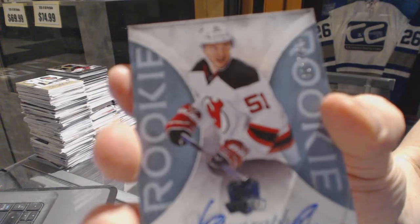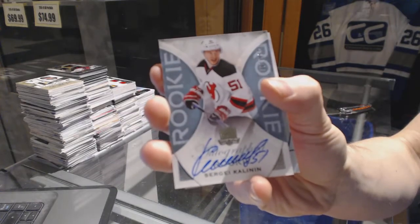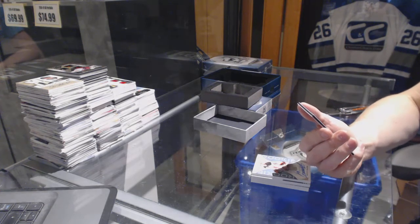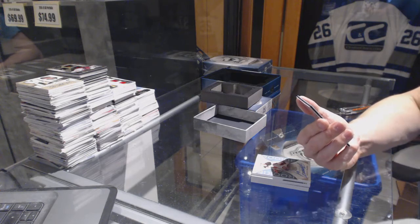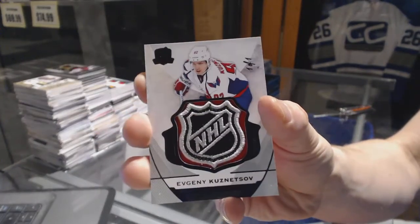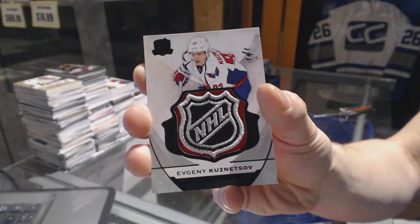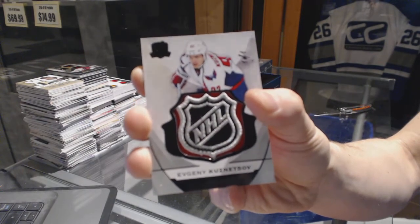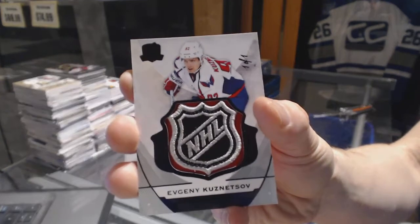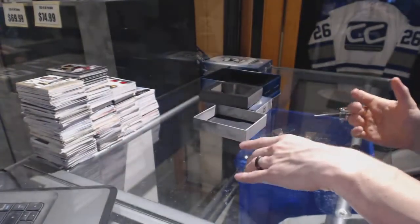Rookie autograph number 249 for the New Jersey Devils, Sergey Kalinin. And we've got a one-of-one base black shield for the Washington Capitals, Evgeny Kuznetsov.